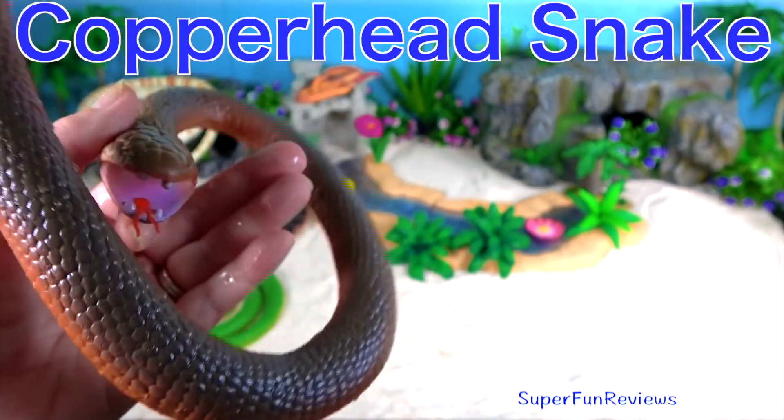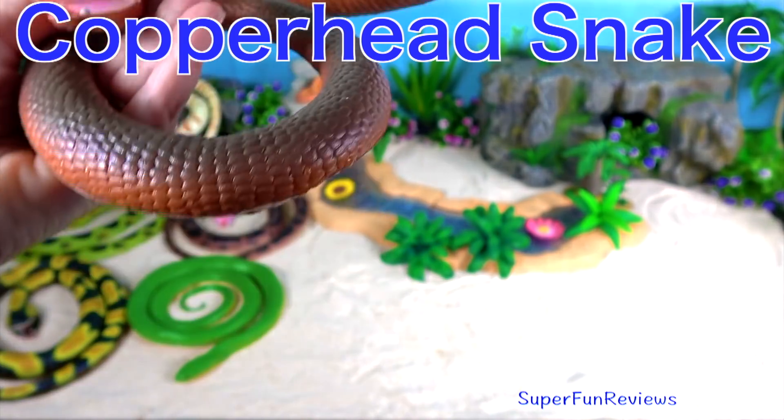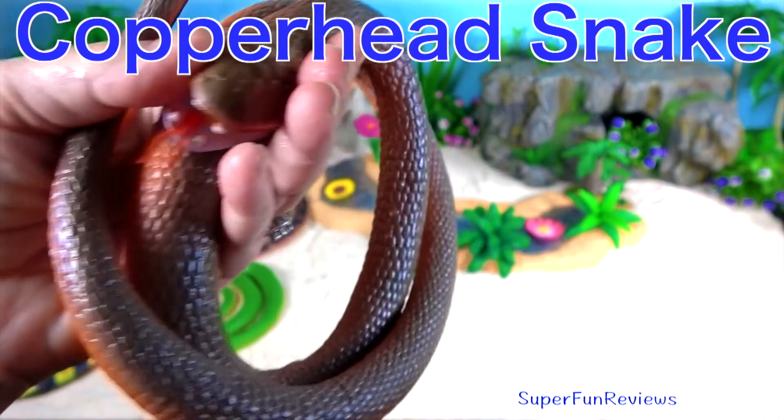The copperhead snake is a species of venomous snake endemic to eastern North America.